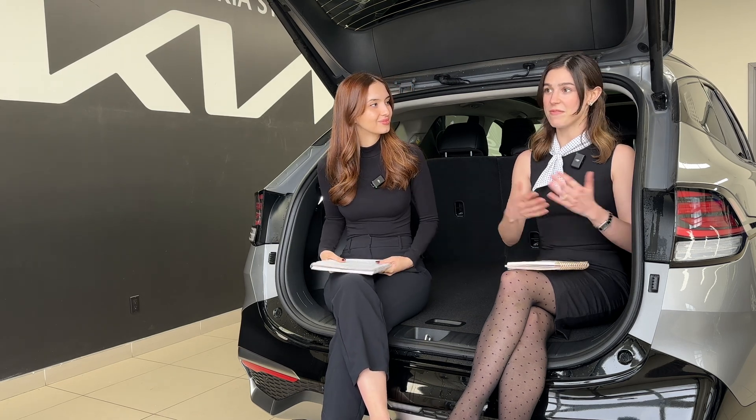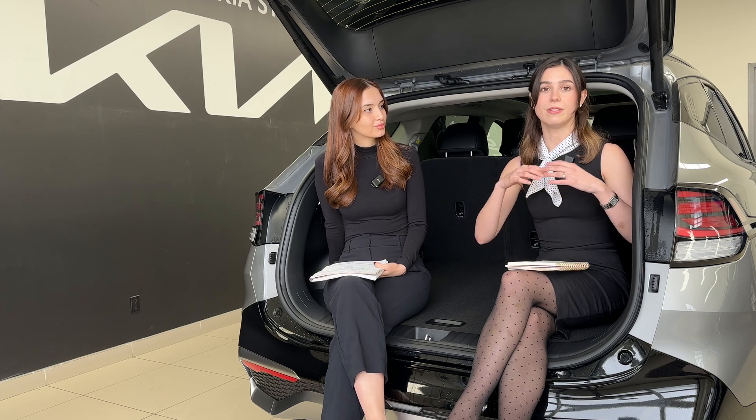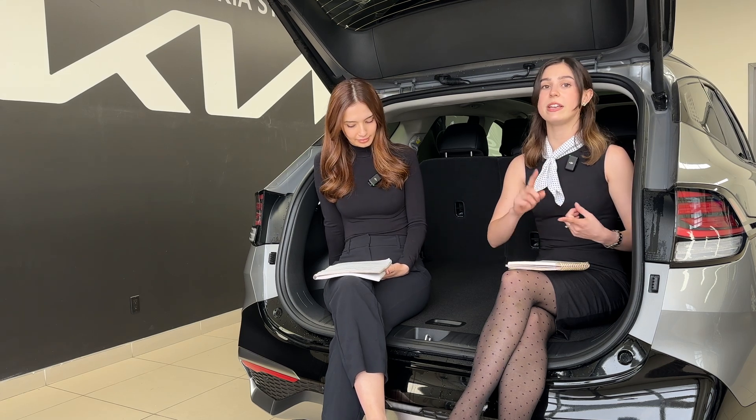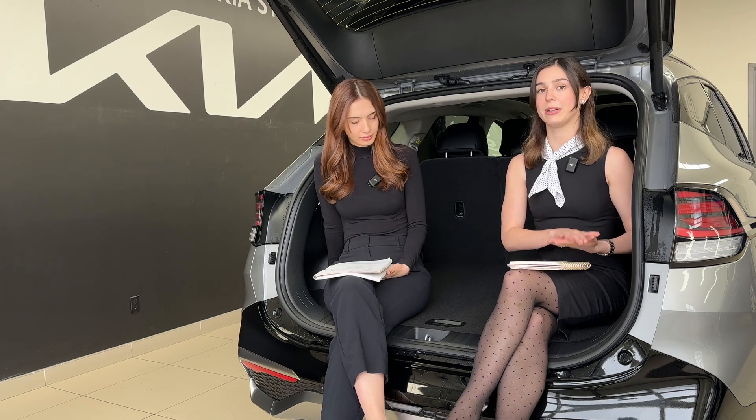For today's episode, whatever streaming device you're listening on, I'm going to be taking more of the hybrid stance and Gabby's going to be looking more at the plug-in hybrid. The umbrella of zero emissions vehicles — EVs, PHEVs, HEVs — can be kind of confusing, so we want to make it really simple for you guys.